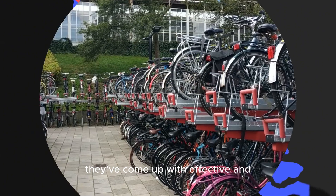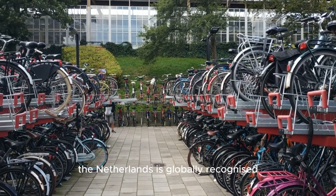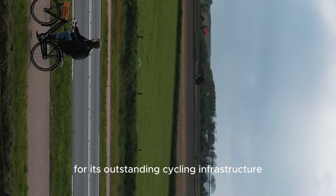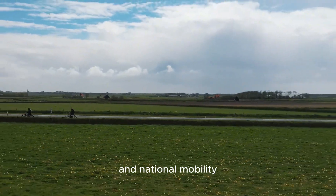So in order to navigate that, they've come up with effective and interesting ways to handle population movement. The Netherlands is globally recognized for its outstanding cycling infrastructure, which plays a central role in daily life and national mobility.